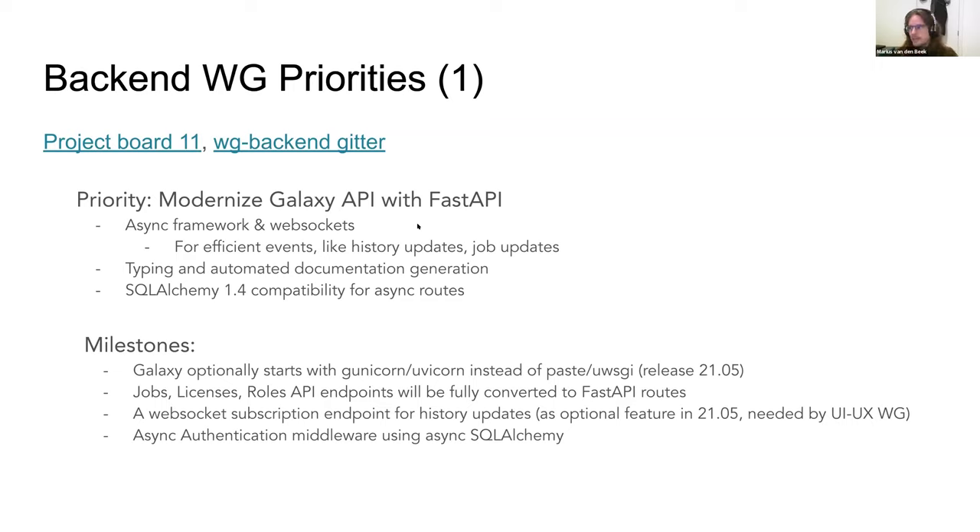FastAPI also uses typing and has automated documentation generation. Galaxy's API documentation has essentially been 'just look at bioblend,' which is not a good strategy. Along with the async aspect, legacy patterns in how SQLAlchemy is used need to be reworked so we can use version 1.4, which introduced async compatibility. Milestones include Galaxy starting under Unicorn/Uvicorn optionally in 21.05, switching in 21.09, converting a few routes fully to FastAPI, a web socket subscription endpoint, and async queries with SQLAlchemy.